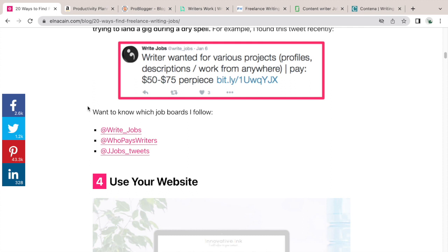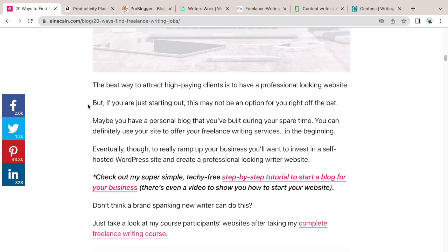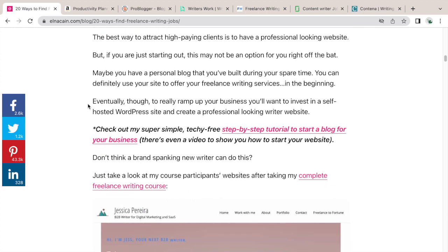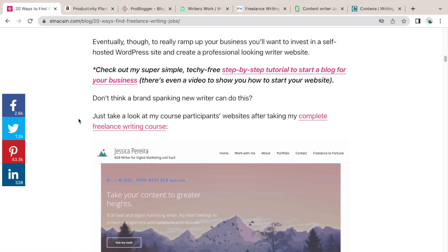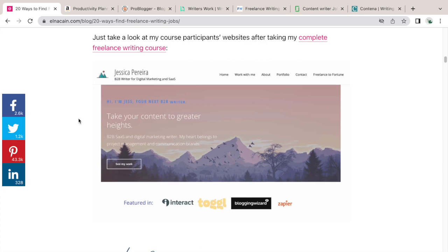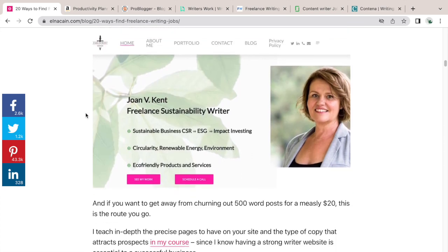The next tip is to use your website. This does require a bit more time — maybe a weekend — but it is possible. I have a course called Writer Website in a Weekend. You can also check out my step-by-step tutorial on starting a blog linked in this post on elnacain.com. I give you examples of students and what their sites look like.